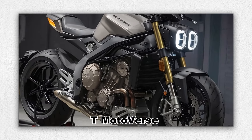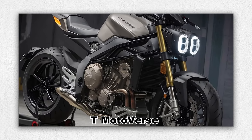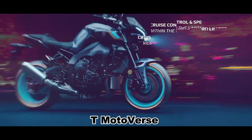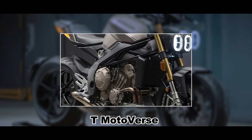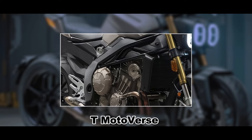While specific details are not available, we can speculate based on the last iteration of the FZ1, which employed an R1-derived tuned 999cc inline-four engine delivering around 150 horsepower. If Yamaha were to update this model, it's plausible to expect an engine with a modern cross-plane crank capable of producing over 165 horsepower, giving it an edge over competitors.